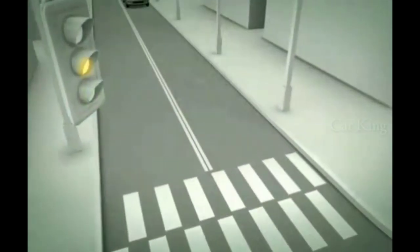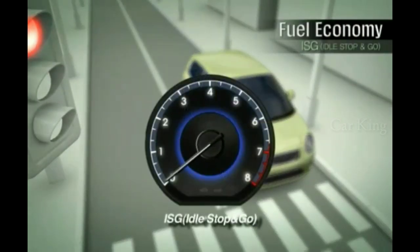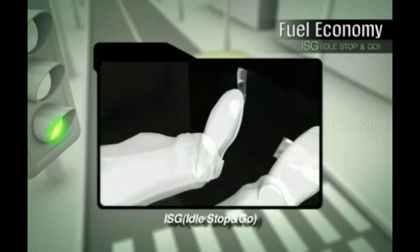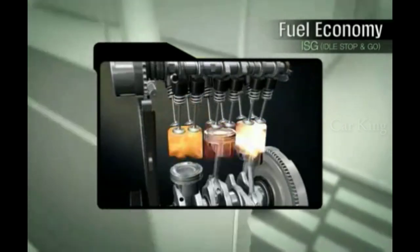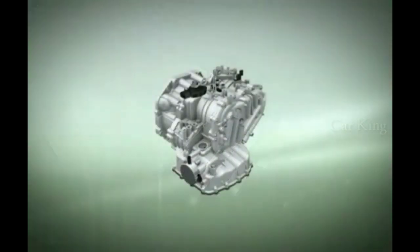Another unique feature of the KAPA three-cylinder engine is the ISG system. ISG shuts the engine when the car is at a stop for a certain length of time. The starter motor restarts the engine when the driver pushes down on the clutch pedal, moving the car forward again. This technology provides 5-6% fuel economy savings.